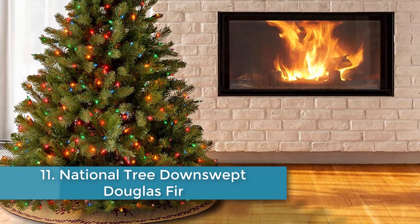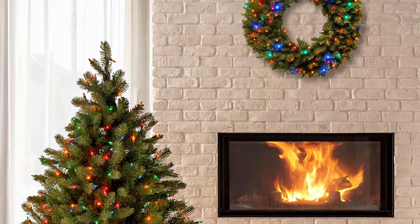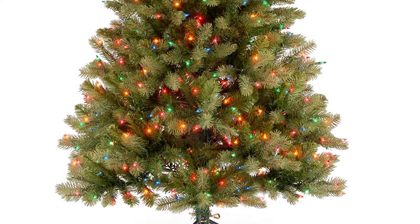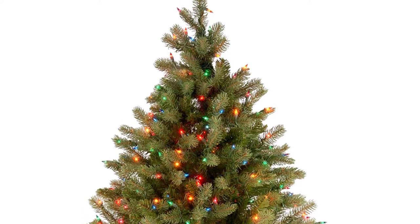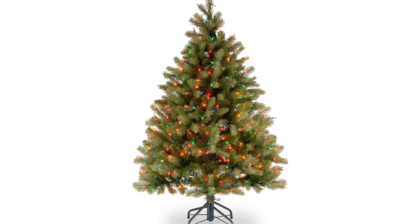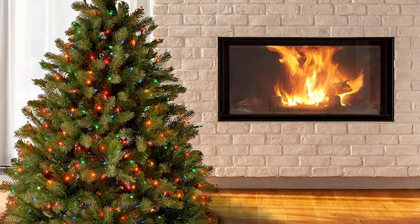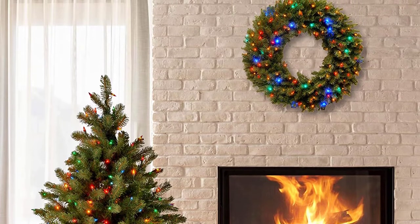Number eleven: National Tree Down-Swept Douglas Fir with 450 Multi-Color Lights. Shoppers looking for something more colorful praised this pre-lit tree. One says: I was looking for a realistic tree with multi-colored lights — this tree is gorgeous, has more lights than most, and the color is like I remember growing up. Another writes the lights are well-spaced and the colors reminded them of Christmas lights from their youth in the 70s and 80s. One reviewer calls it the most beautiful artificial tree they've ever had, noting that assembly was quick and easy with 450 richly colored lights.